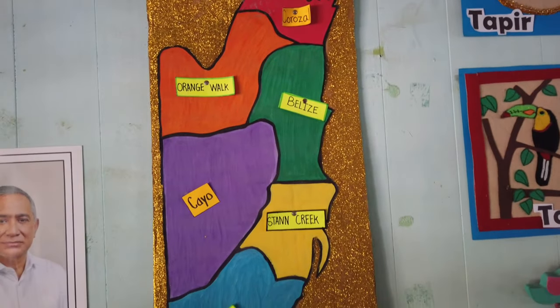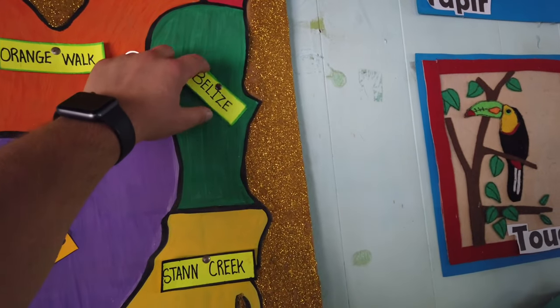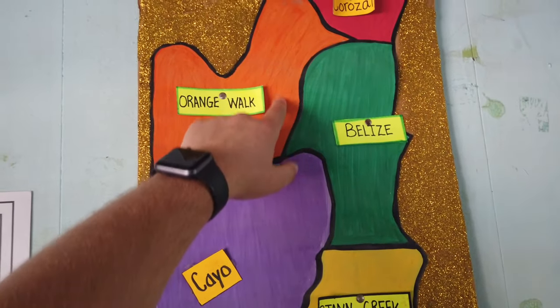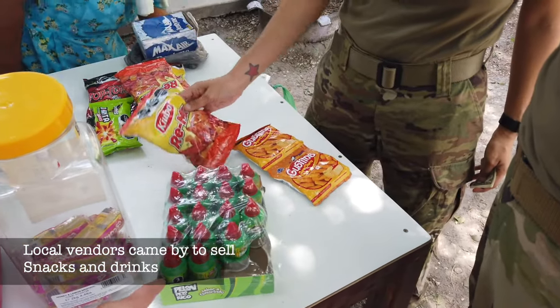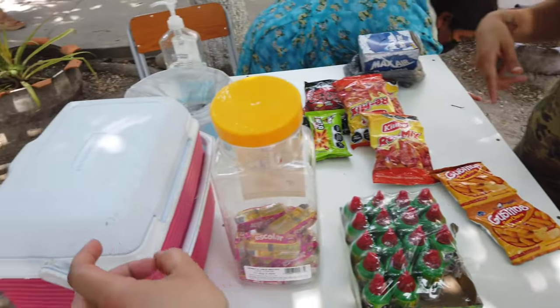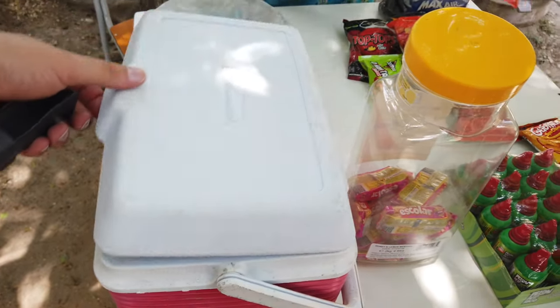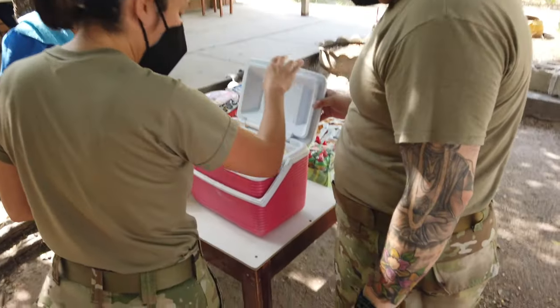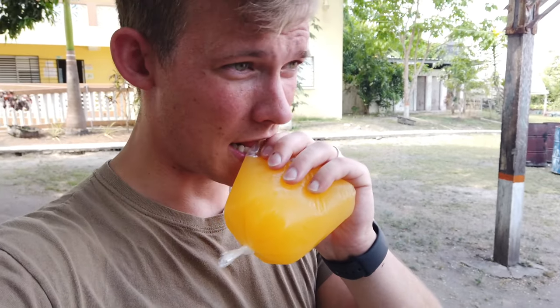Here's a map of Belize in our little kindergarten classroom. We are over here in Orange Walk somewhere. They gave us some Palo Rico chips and bag juice. Bag juice — you just bite into the bag and drink it. That's really good, it's tangy, it's like Tang. This is what I used to have when I was a kid. It tastes like Tang.